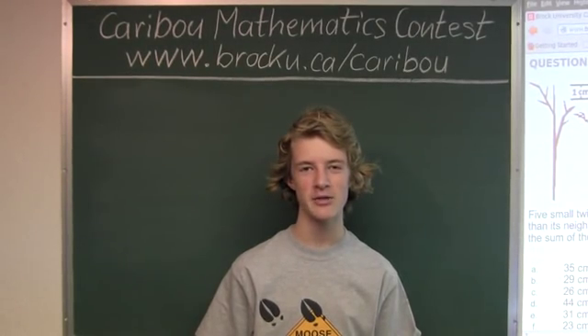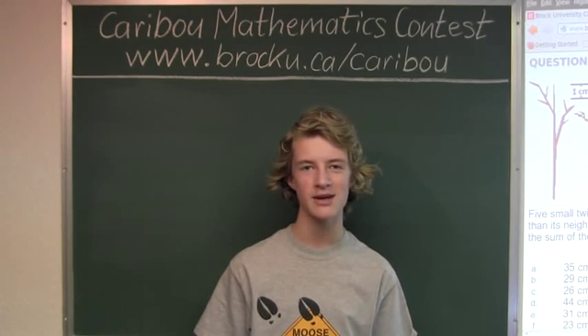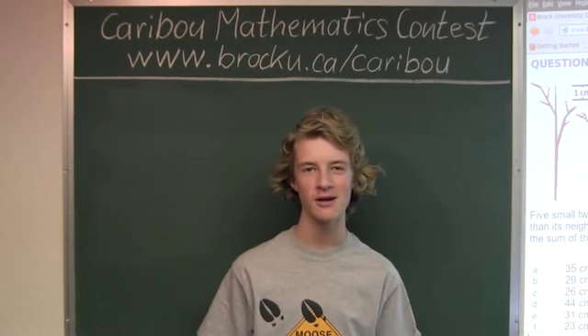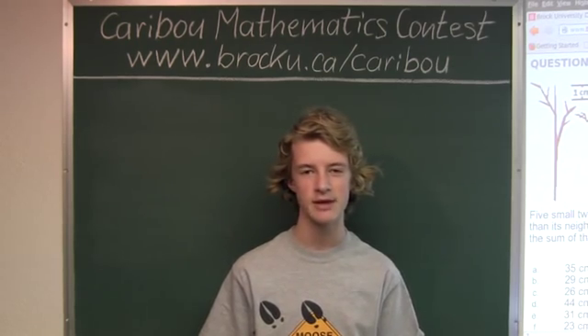Hi, this video is about the Caribou Mathematics Contest in Canada. I'm going to show the solution for the May 2012 Grade 3-4 Contest Question 9, which also came up in the Grade 5-6 and 7-8 Contest.